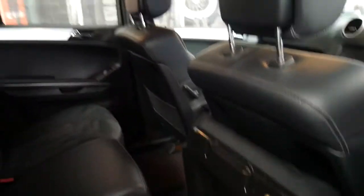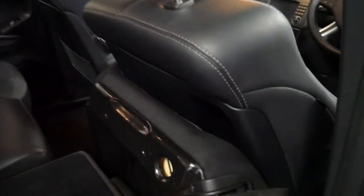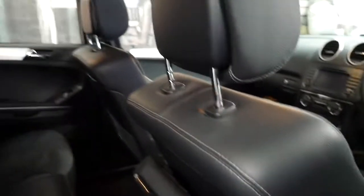The back seats work really well — you just lift up the back like this and then it folds down flat, so you've got a completely flat surface to work with. It's just those little things which make it great.